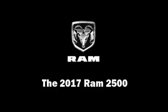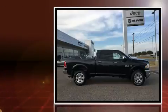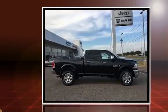Come test drive this 2017 Ram 2500. This four-door, five-passenger truck stands out among competitors in its class.